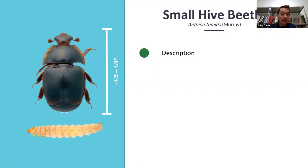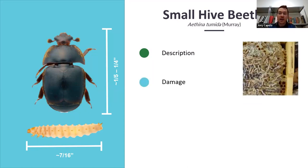The larvae is cream-colored, has three sets of legs — as all insects do — and it's about seven-sixteenths of an inch, just a little under half an inch. The damage this pest can do is pretty substantial. Small hive beetle larvae feed on honey, making quite a mess. It should be noted that larvae can also eat pollen as well as bee brood. Bee brood is basically just baby bees: eggs, larvae, and pupa.